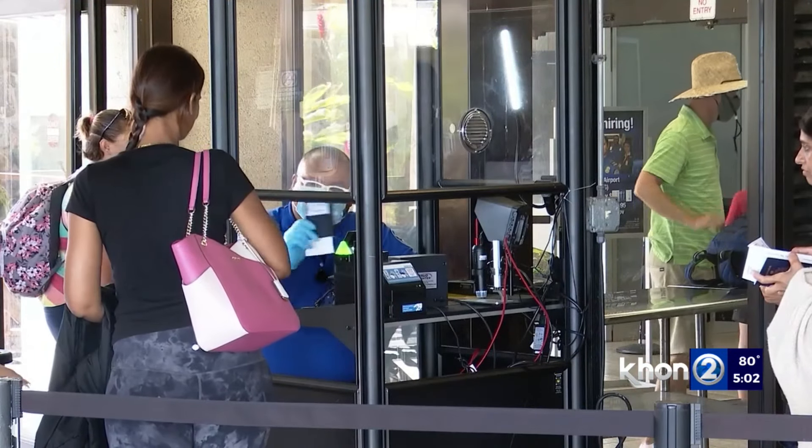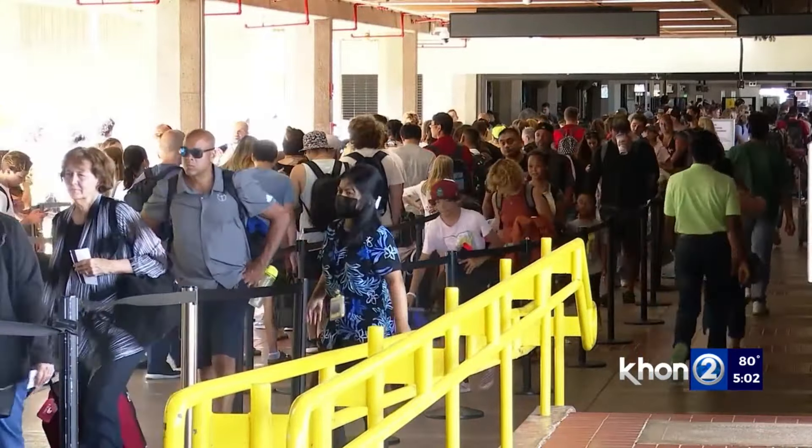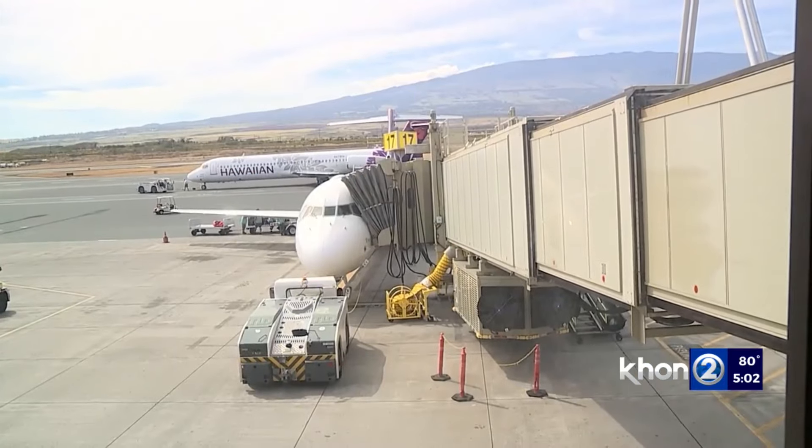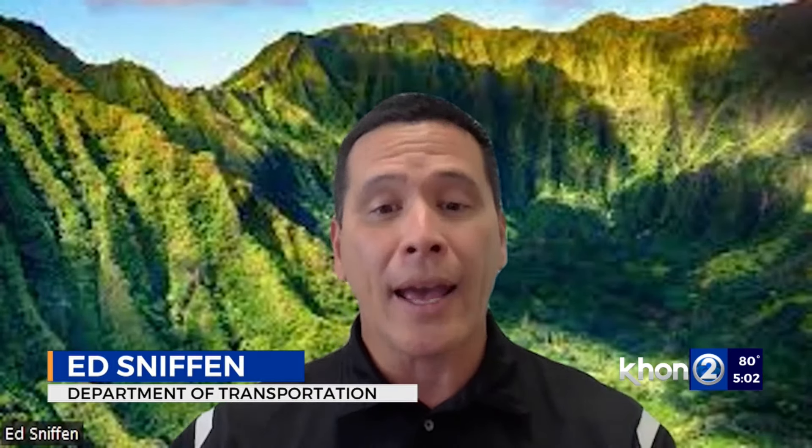Starting Tuesday, travelers who have the travel provider Clear will be able to bypass long security lines at Kahului Airport, get screened, and go to their gates. Clear will have pods in both the TSA pre-check area, checkpoint 1, and the normal check-in area, checkpoint 2. So that will allow those with that service to go through a lot more efficiently on both sides.